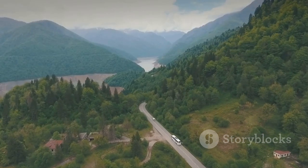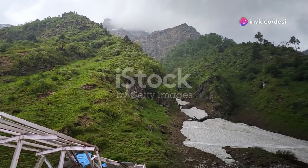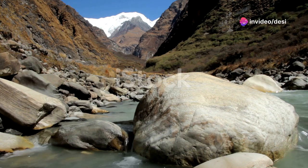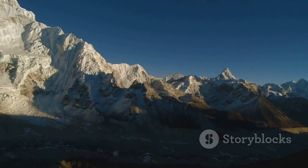You'll need to take a local bus or hire a taxi to Sonprayag. This journey up into the mountains is where the landscapes really start to blow your mind. Think lush greenery, river views and the fresh mountain air — it's like stepping into a whole new world.